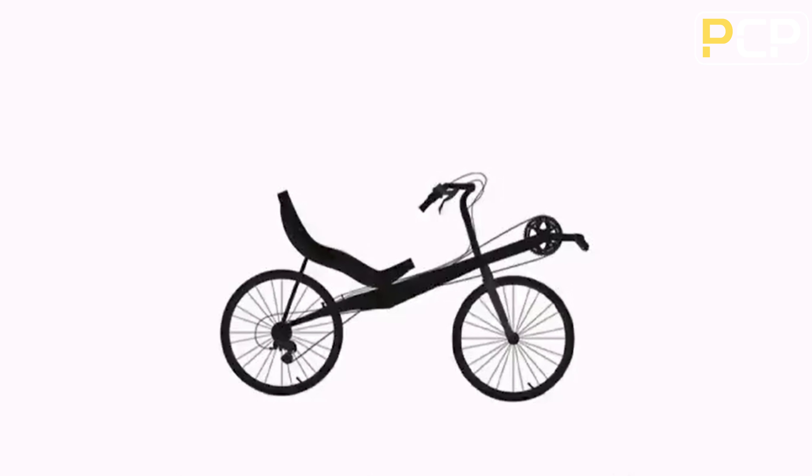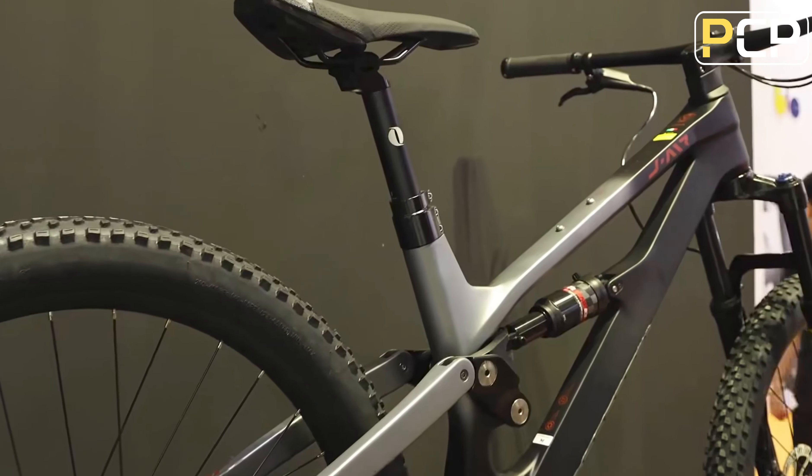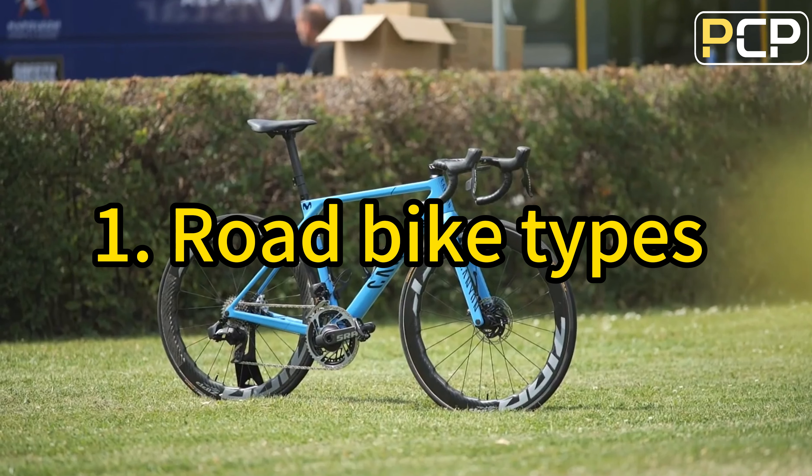How to choose the suitable bike. Many new riders may have a problem that they don't know how to buy a suitable bike. This video will introduce how to choose a suitable one. Part one: road bike types.